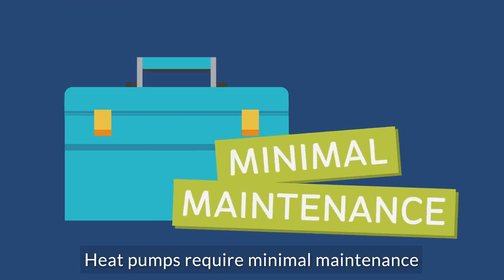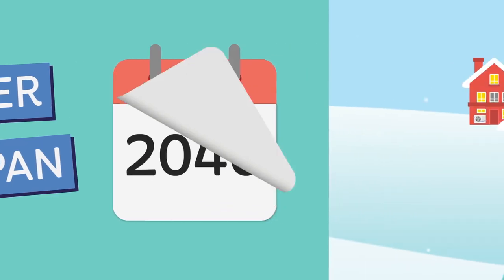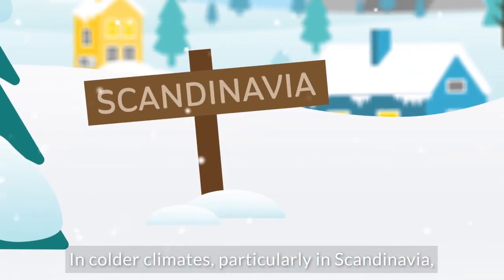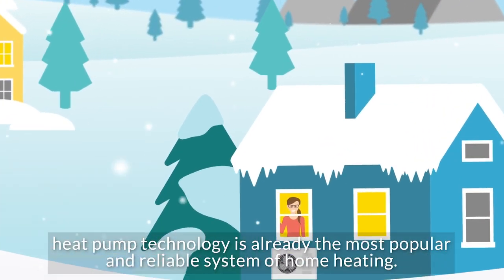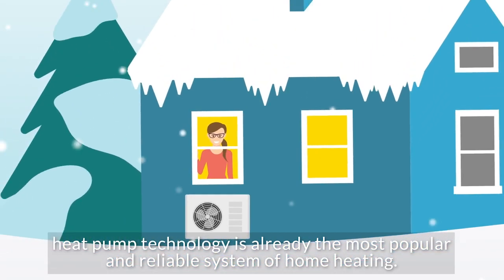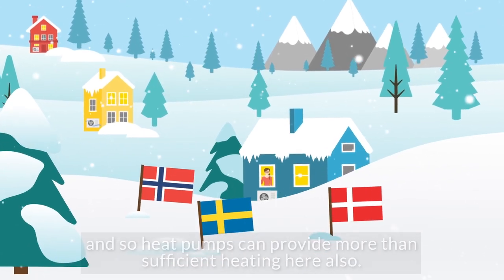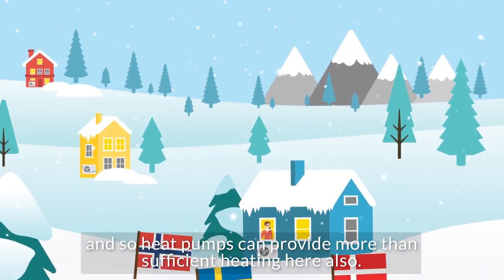Heat pumps require minimal maintenance and have a longer lifespan than conventional boilers. In colder climates, particularly in Scandinavia, heat pump technology is already the most popular and reliable system of home heating. Winter temperatures in these countries are much colder than Ireland, and so heat pumps can provide more than sufficient heating here also.